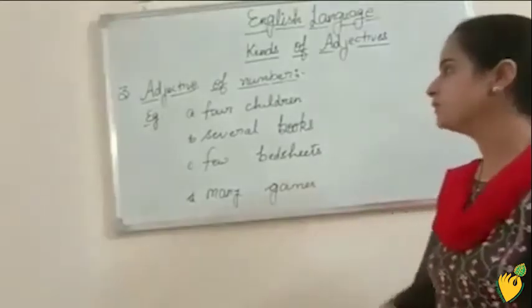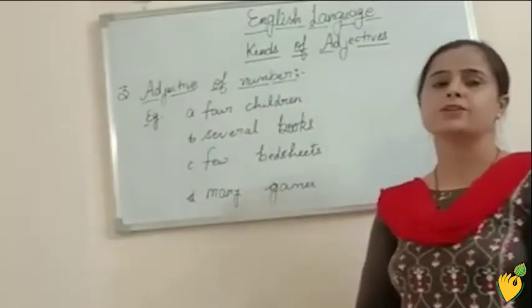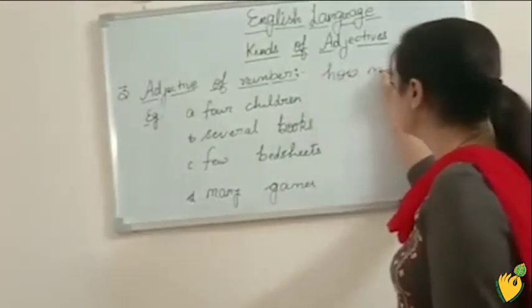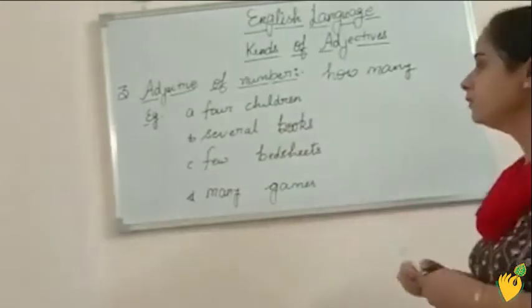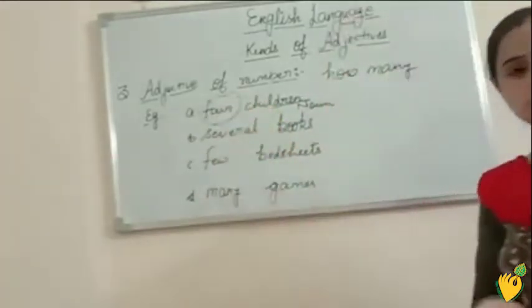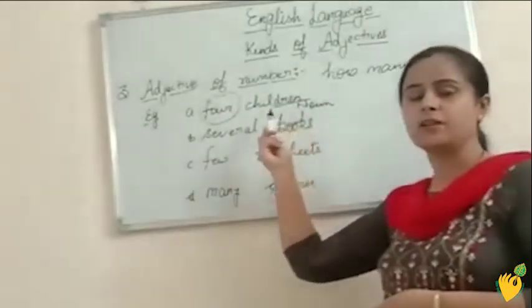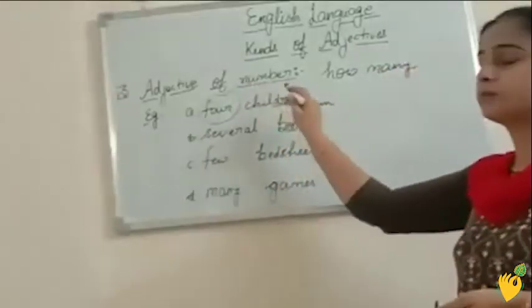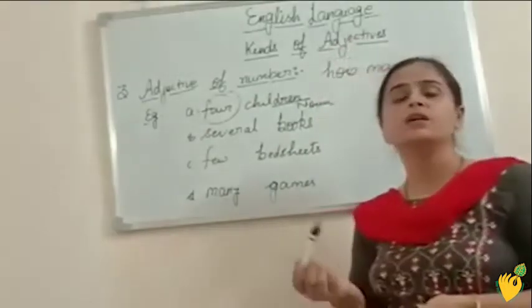The third one is adjective of number. The adjective which tells about the number of nouns is known as adjective of number. We can identify adjective of number by asking the question 'how many.' For example: four children. Children is noun and four is telling about the number of this noun word, so four is adjective of number. We can ask: how many children? The answer is four. One important point: adjective of number is used with countable nouns, and adjective of quantity is used with uncountable nouns.